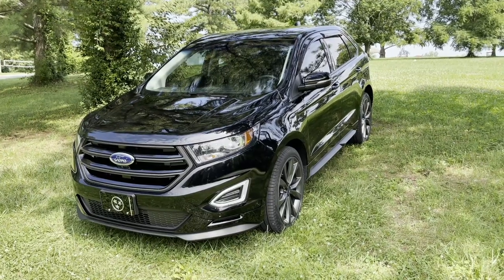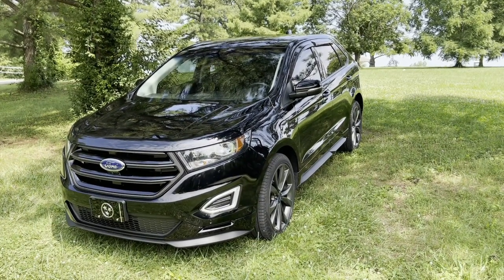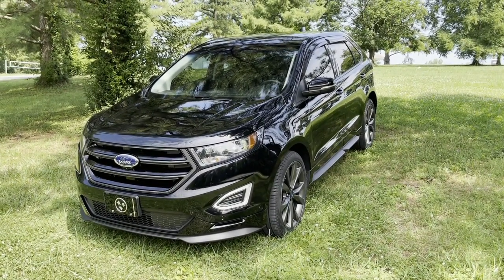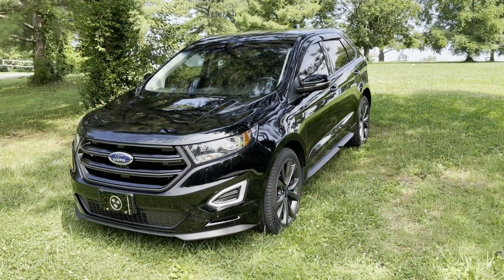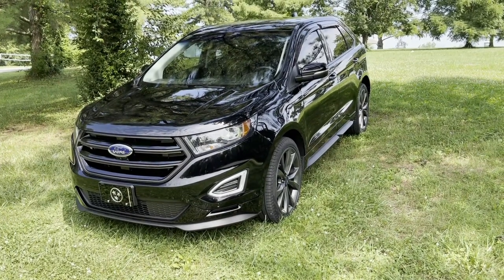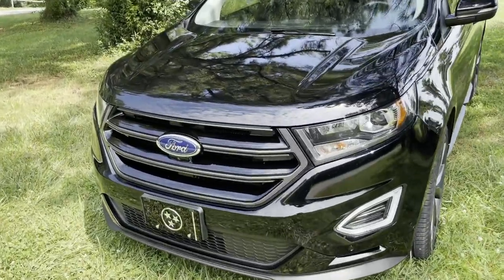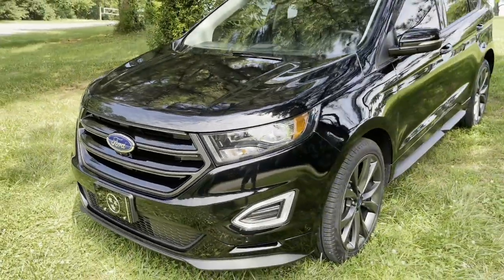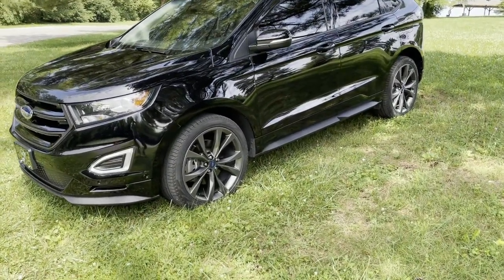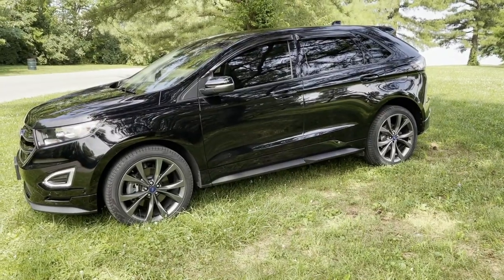We're done washing the exterior, so let's take a quick walkaround. This is a 2018 Ford Edge Sport — a higher package than some other Edges. The Titanium and ST may have a few more features, but as far as I can tell, this car is fully loaded. I like the daytime running lamps up front. The rims are 21-inch wheels with a 265-40-21 tire, and my wife actually wanted this car specifically because of these rims.